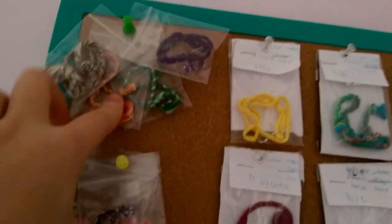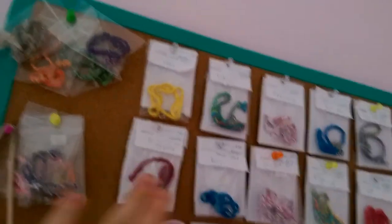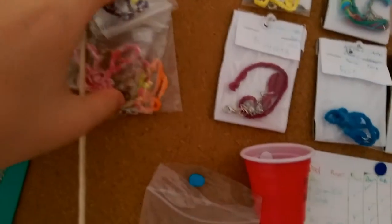Here we just have some of my — this here is all lead ropes, by the way, but some of them are different. So these are just normal hooks, or not clips. These ones are my exclusives.